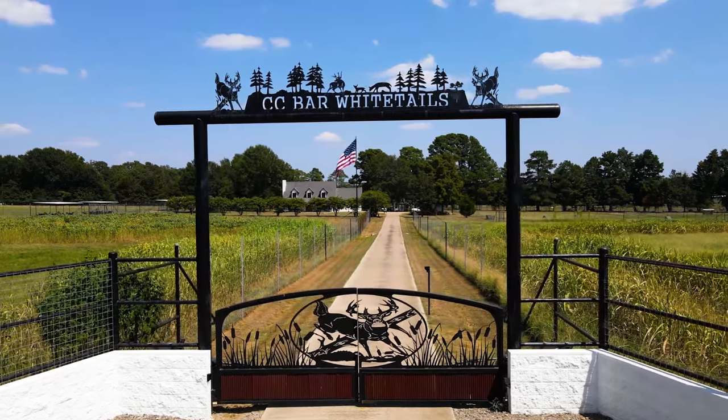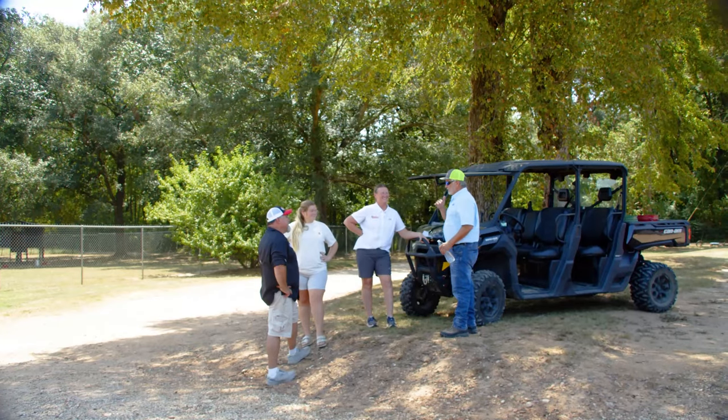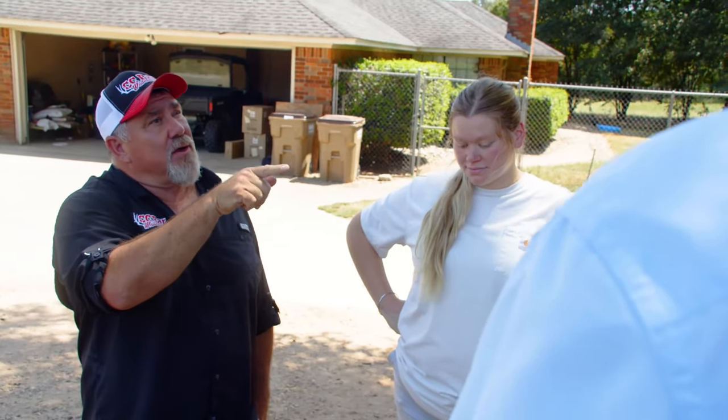This is CC Bar Whitetails, and on today's show we'll show you some of the most genetically durable whitetail deer to chronic wasting disease in the country. We'll tell you how the owners, Hank and Shawna Corvell, are successfully implementing a specific genetic whitetail breeding strategy that has risen them to one of the most well-known and well-respected deer breeders in the country.